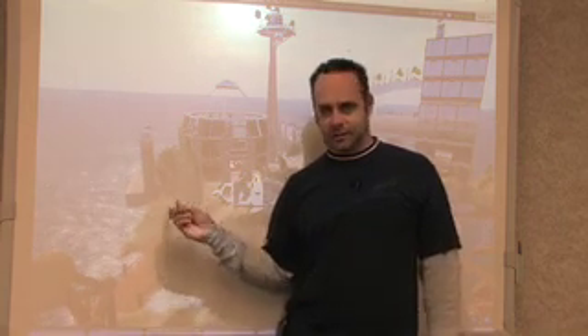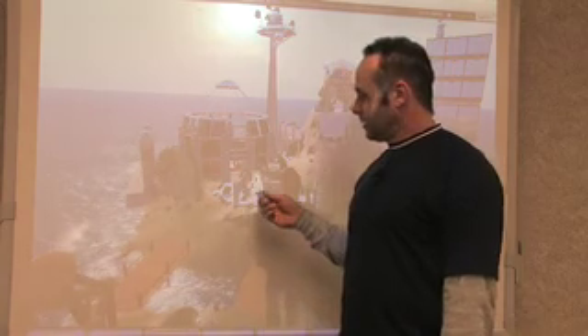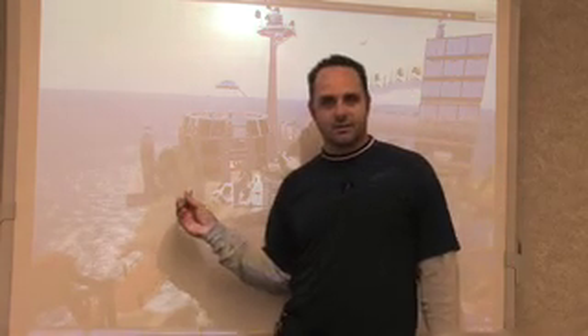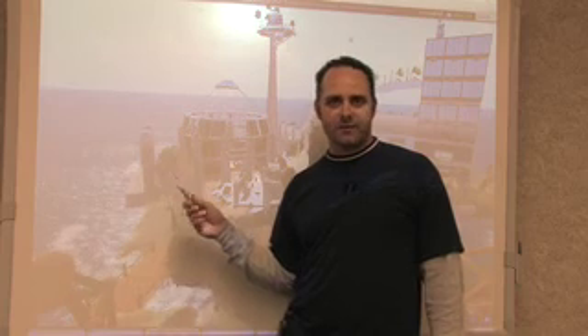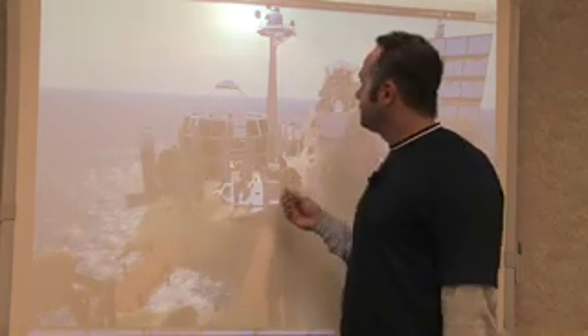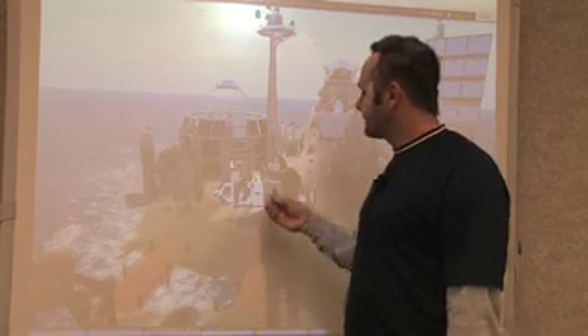Today I'm going to be showing you and giving you a quick tour of Greenbush Island, which is our island in Second Life. We've had it for about six to eight months. It is a place for teachers to come, collaborate, and just meet and greet and discuss things in a virtual environment.